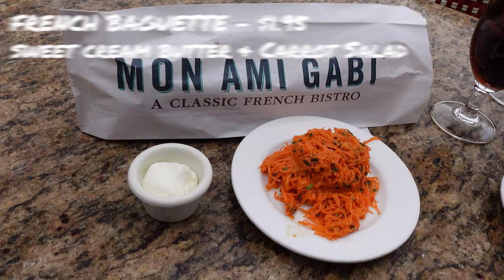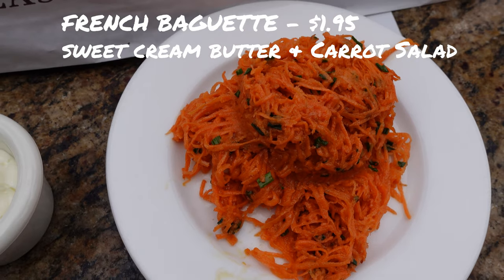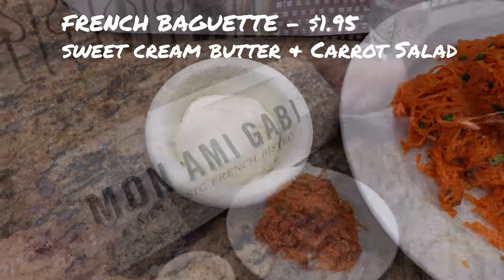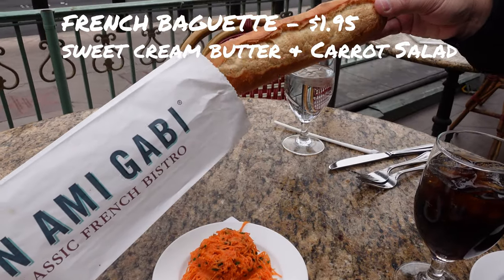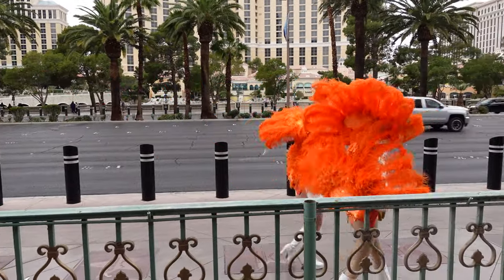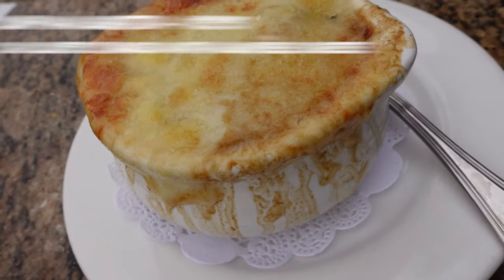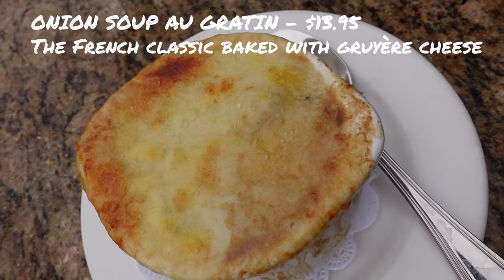Bread isn't something that arrives here unless you order it, but it does come with sweet cream and the savory carrot salad which is free of charge. People watching here is almost as good as the show and you have a front row seat of the strip. We ordered our food and sat back and enjoyed the fountains and music from the Bellagio.